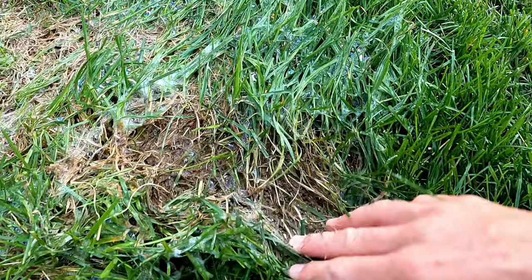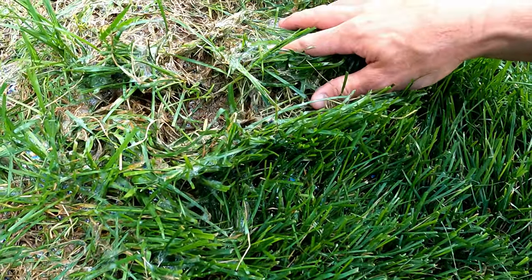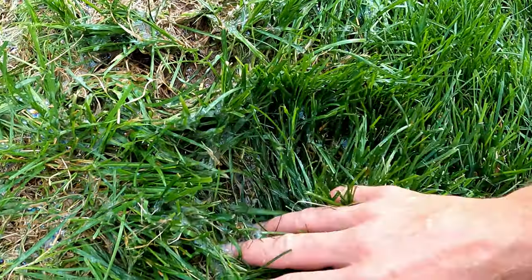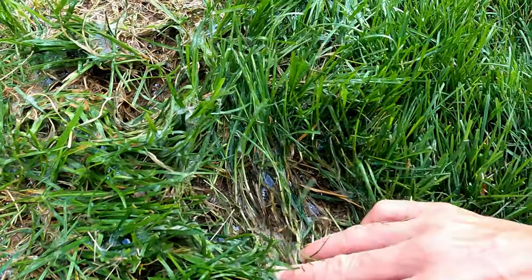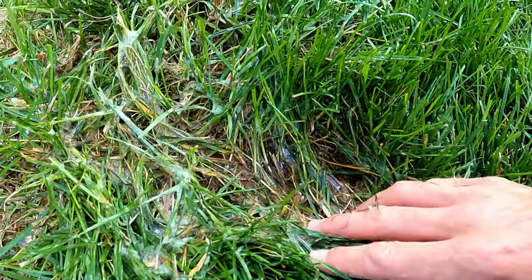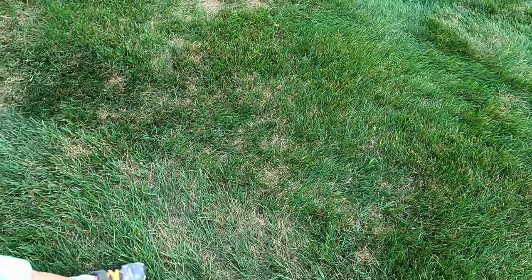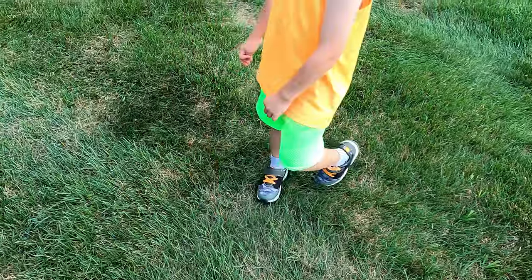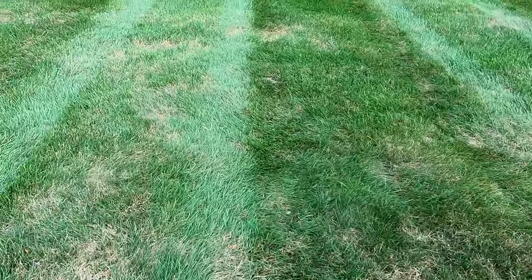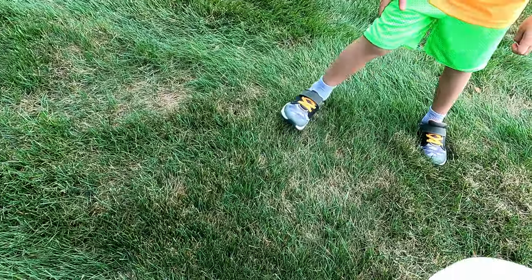Nothing popping up out of the ground here, and that may be because these things are in their pupal stage — they're just not going to come out of the ground. It's hard to say what we're going to run into here, but so far it's not super convincing, is it Zeke? Let's pick one more place — let's go up on the outer edges up here.